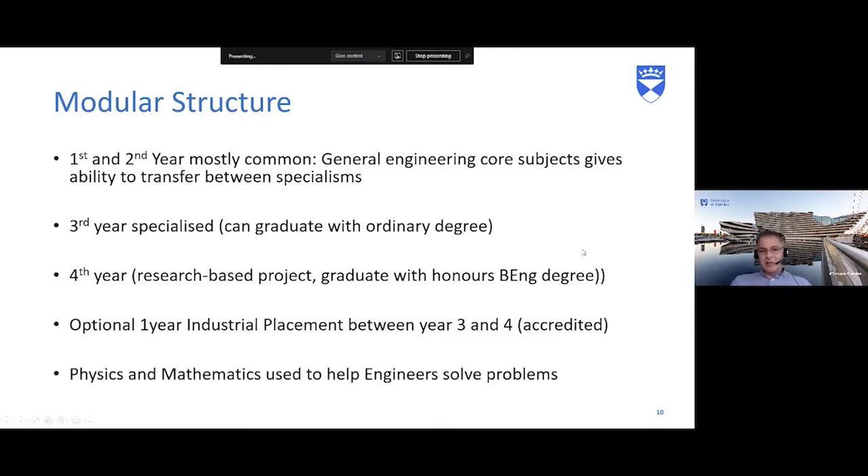Physics and maths underpin all your engineering. A common question from students is whether they need to like physics and maths. These core subjects are there to help engineers solve problems. Maths is a language — it allows engineers to use equations to solve very complex things. Physics bridges maths and engineering. Both subjects underpin everything we do in engineering.